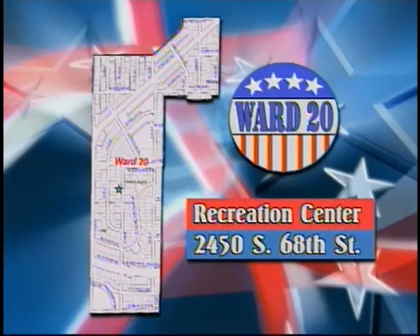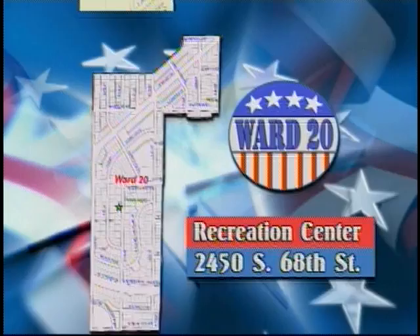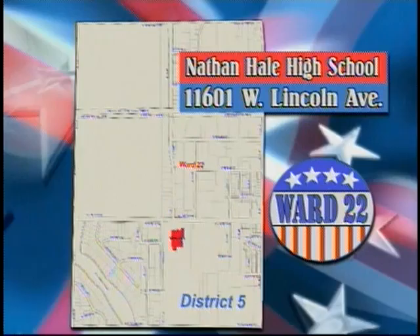The polling place for Ward 19 is the Village at Manor Park, 3023 South 84th Street. The polling place for Ward 20 is the Recreation Center, 2450 South 68th Street. In Ward 21, the polling place is Irving School Field House, 10230 West Grant Street.